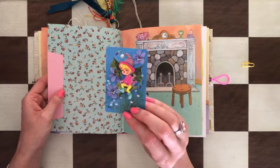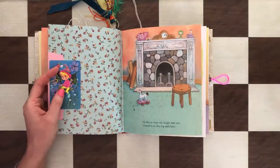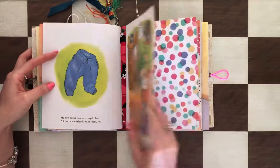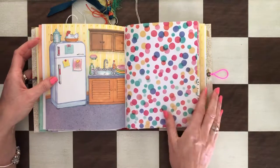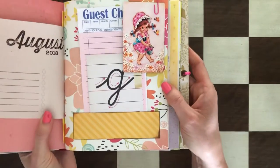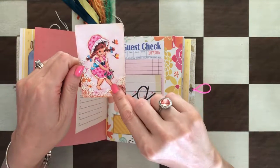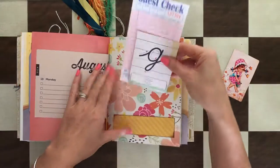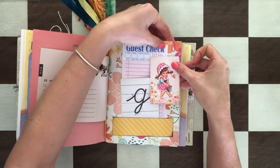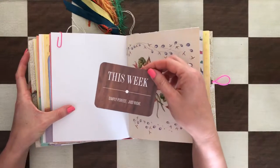A cute little elf — a little fairy boy. These are so sweet; I think I have these in other colors too. Middle of the journal. Love the card stock. Calendar pages — look how cute this is, this is so adorable. A slow girl — look how sweet she is, she's carrying some berries and there are butterflies flying around her. Simply perfect, just right.